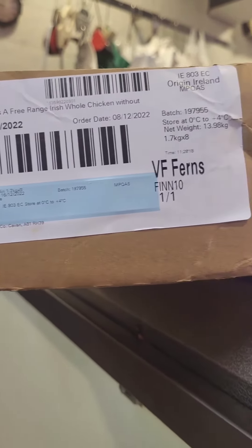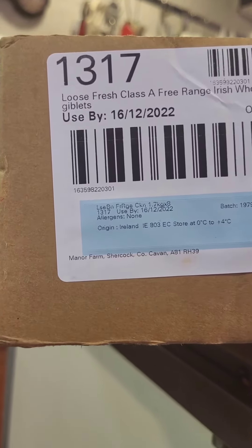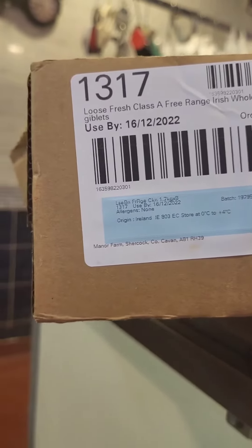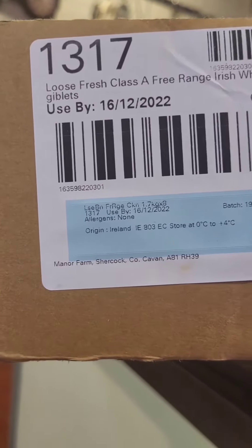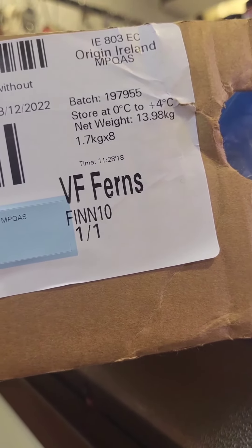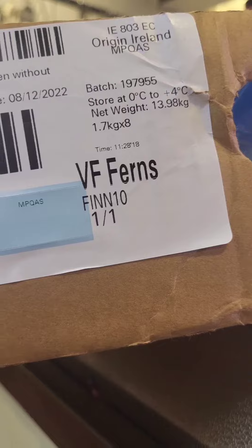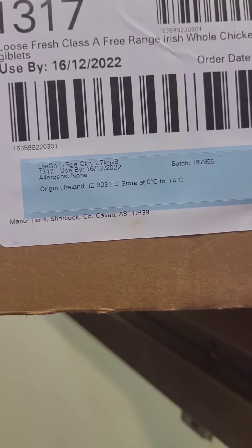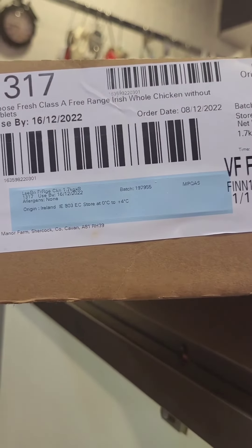From the box of chickens, you'll see here it has on it: loose fresh class A free range Irish whole chicken without giblets. Then you'll have your use by date, origin — it's Ireland — batch number, storage, and no allergens, along with all the relevant traceability information. If your butcher is buying genuine free range chickens, there should be no problem showing you the traceability. I hope that puts a few people's minds at rest.